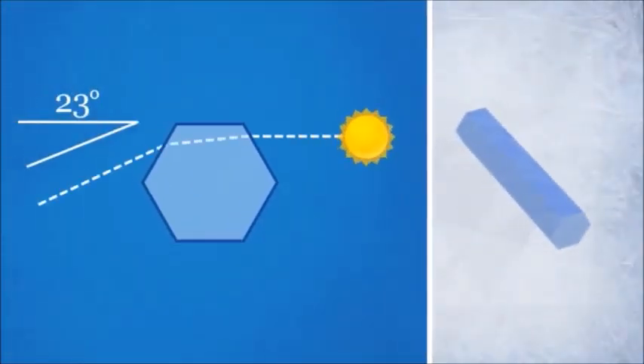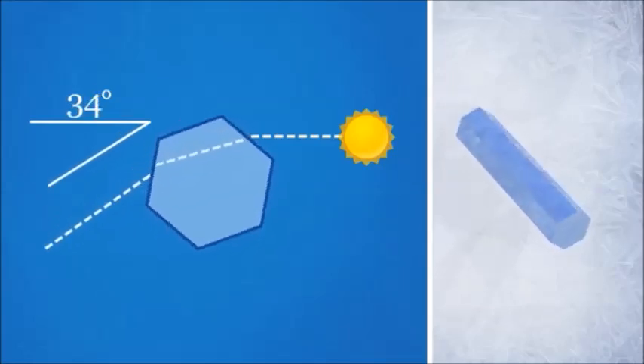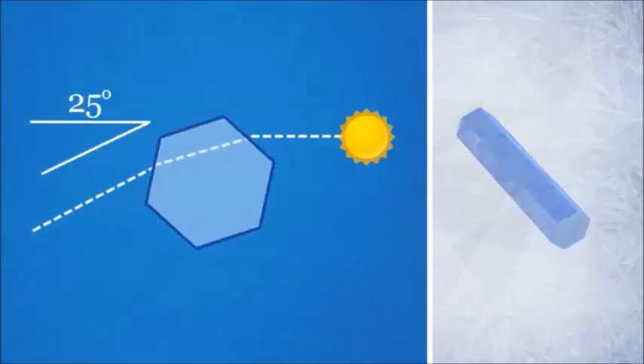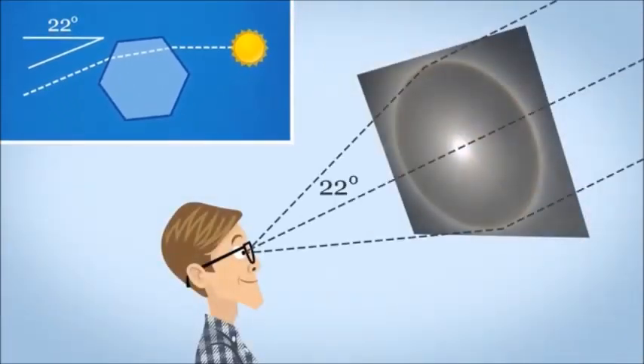If we zoom in on a slice like this, crystals in different positions will be rotated in just the right way, so that the light coming out the other side will be bent towards your eye. Different rotations refract light at different angles, but since those angles average about 22 degrees, the halo is brightest right there. And since no light is bent at less than 21.7 degrees, we see a dark hole in the center.